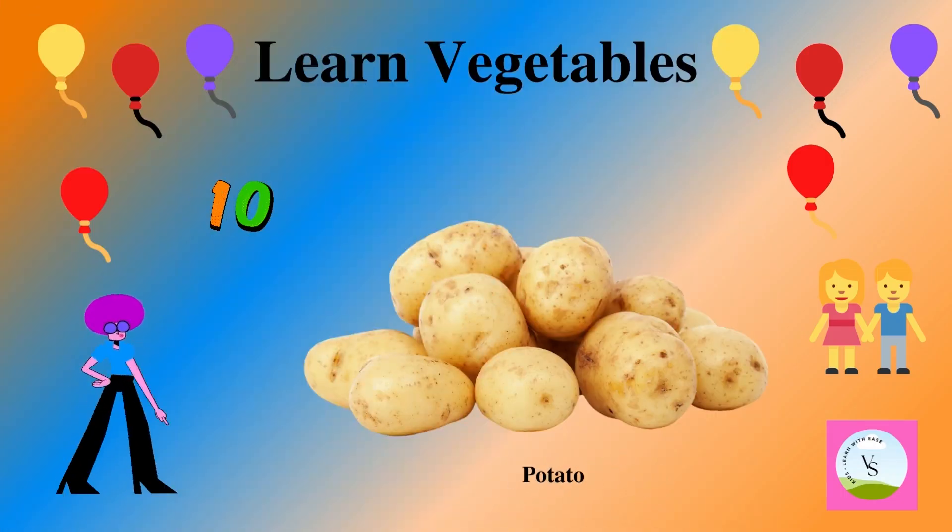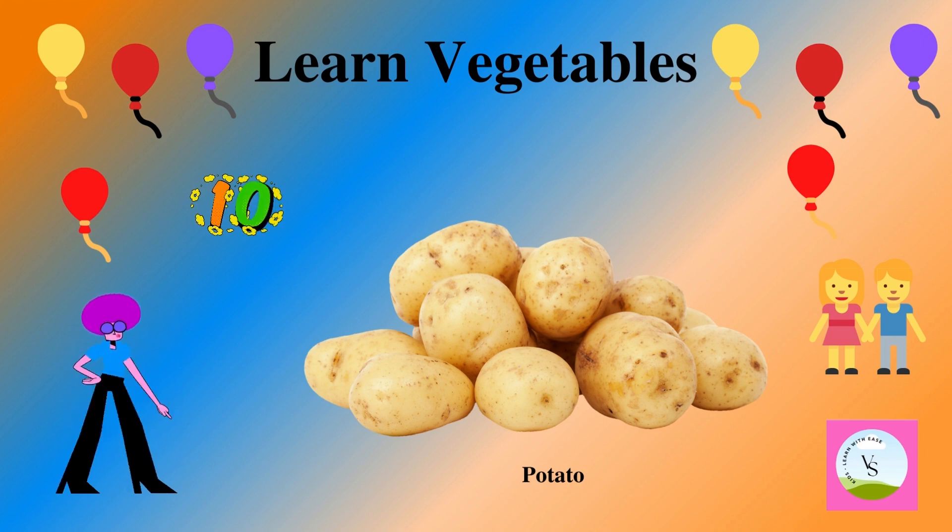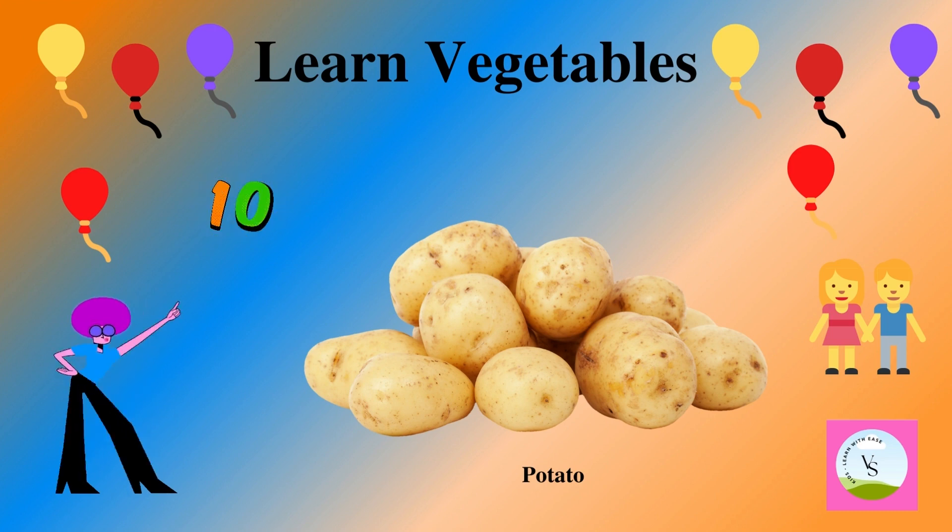The tenth vegetable is potato. It is brown in color and we spell it as P-O-T-A-T-O. Potato.